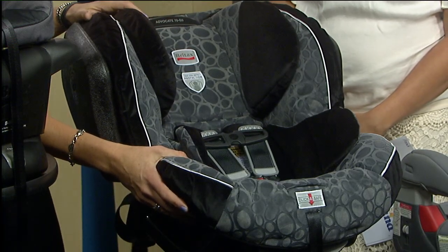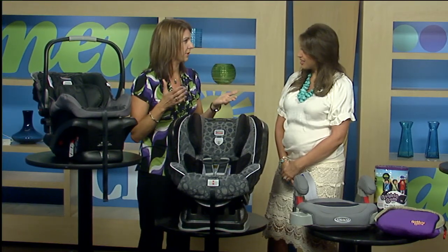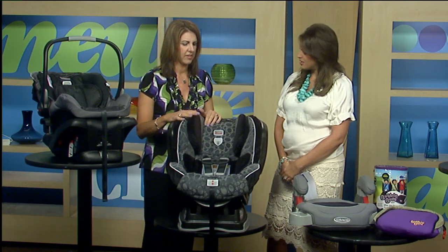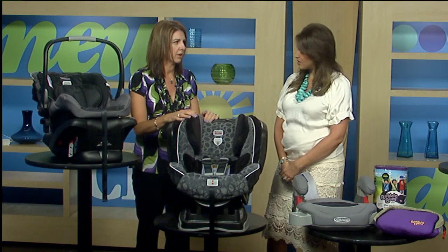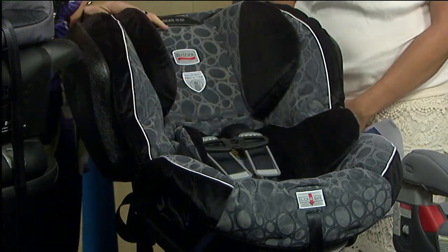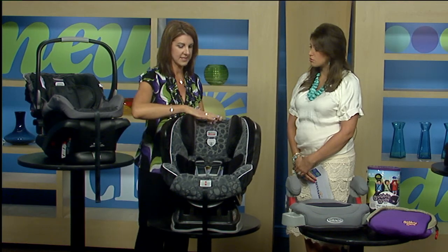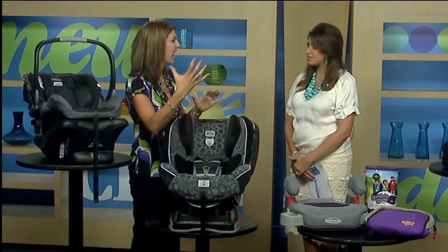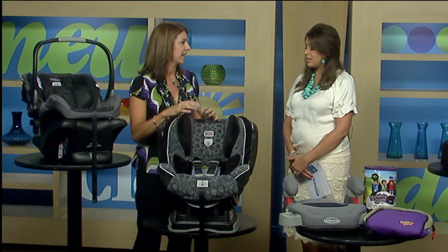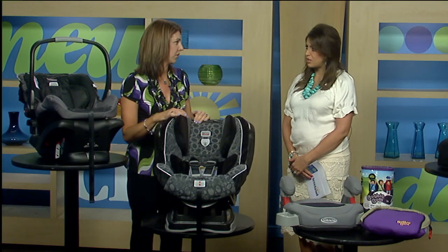The recommendation is to keep them rear facing until two years old now. It used to be one year and 20 pounds, which is what a lot of people remember. For the last two years the AAP recommendation has been that they stay rear facing until they're two or until they outgrow the maximum weight of the seat — they may even be able to stay a little bit longer. They're five times safer rear facing. In a crash, rear facing protects the head and the neck — the body goes into the seat. If you're forward facing in a crash you fly forward; babies' heads are heavy and they can't hold that up, which can cause a lot of neck and brain damage.